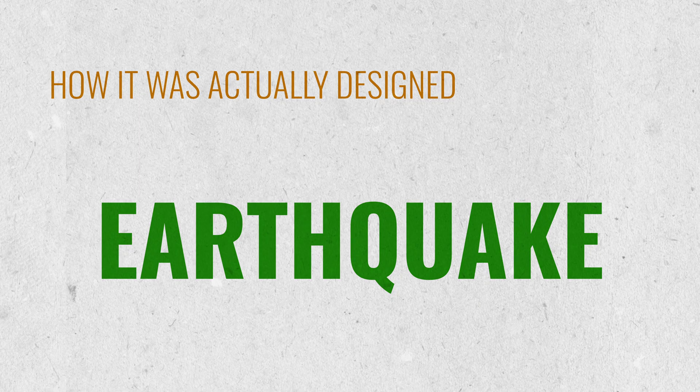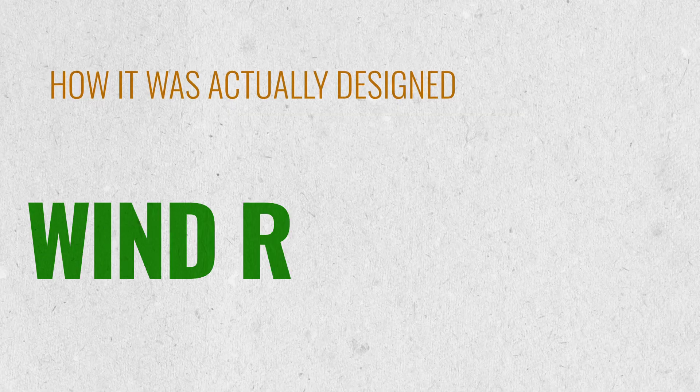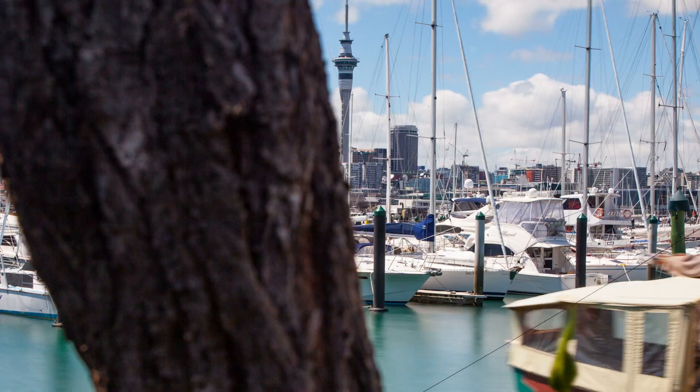Engineers pushed the design capacity beyond what was strictly needed, recognizing the catastrophic nature if this building ever failed. It's been designed for a magnitude 8 earthquake, far higher than the standard for anything around it, and for much higher wind loads than would normally be required - which makes sense given its height.